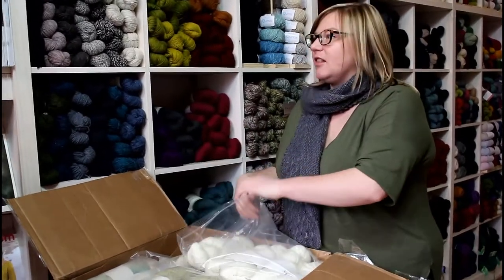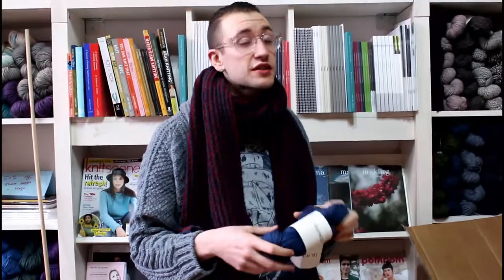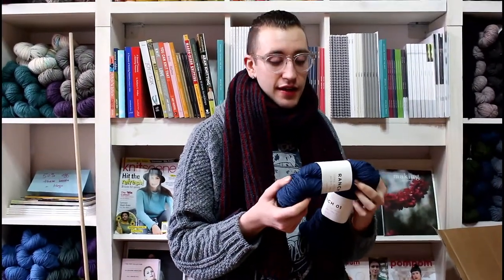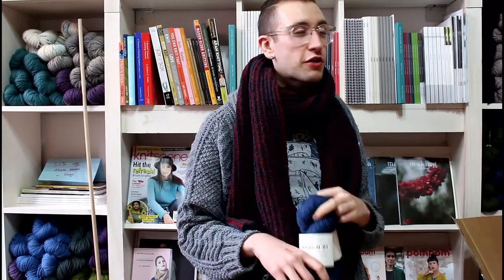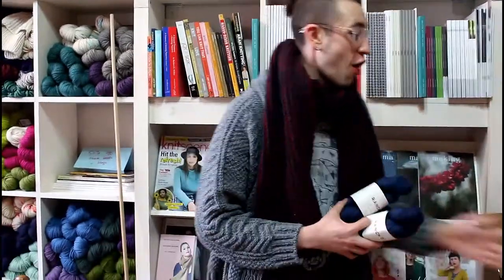This is a limited run — it's from one full shearing from Bear Ranch, which is climate beneficial. It's also American Rambouillet, which is a really unique thing, as most Rambouillet produced comes out of the EU.